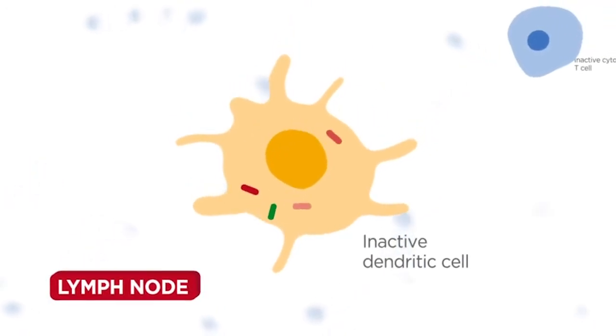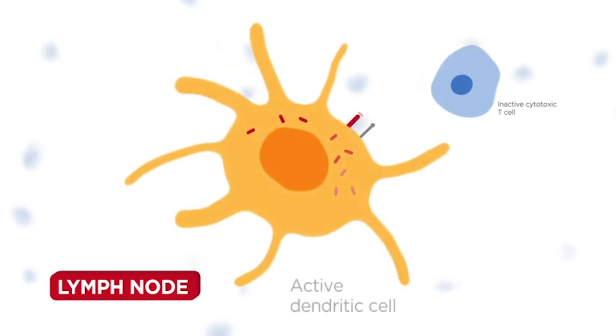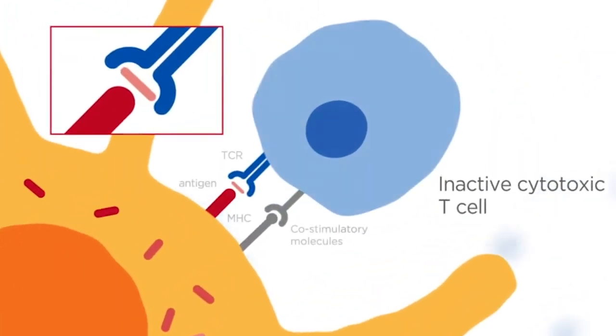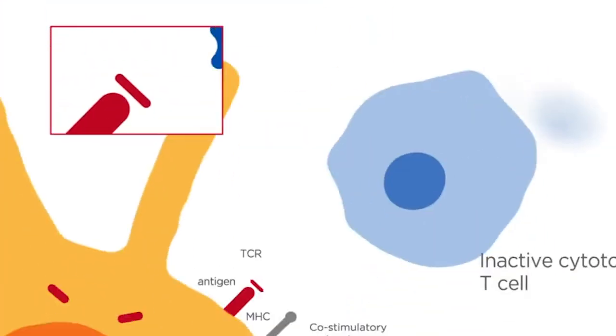The toll-like receptor agonist component induces the upregulation of co-stimulatory molecules, activating dendritic cells while cancer-specific antigens are processed and resulting epitopes presented to T cells.